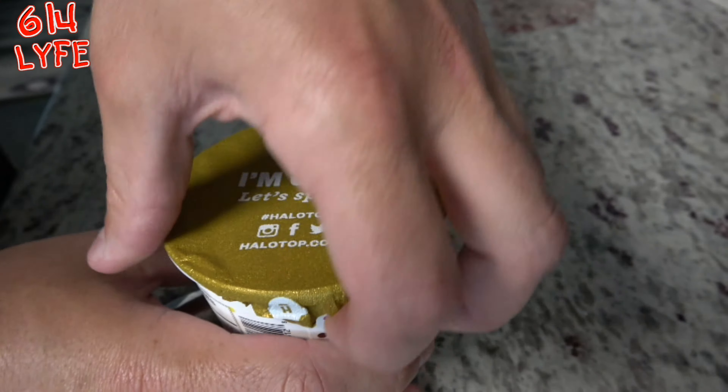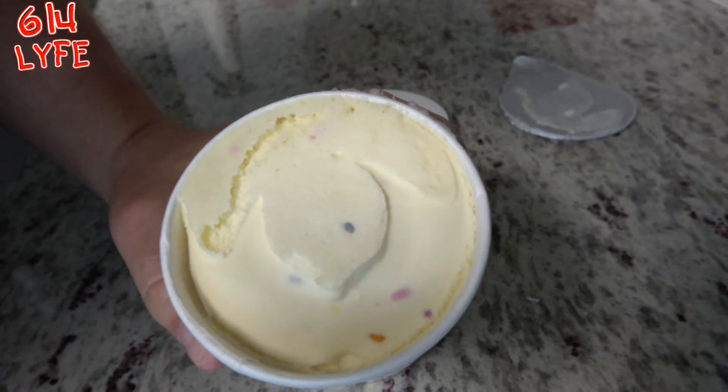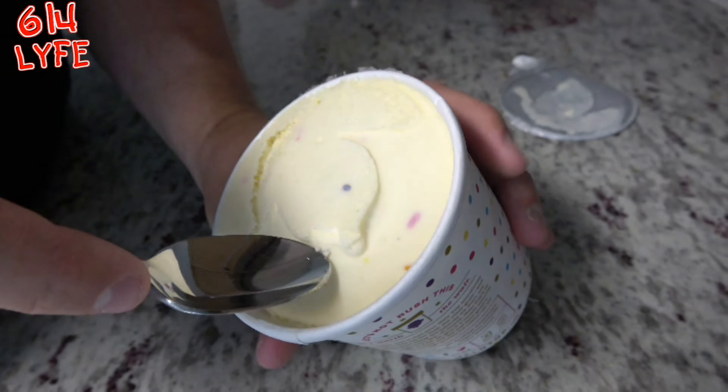It's cold. Let's get a spoon. Looks like it's got some confetti in it. Without further ado, let's get this thing tasted.